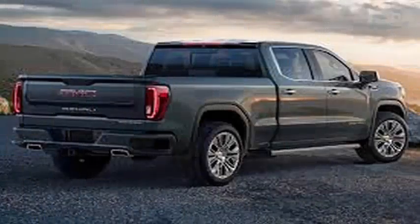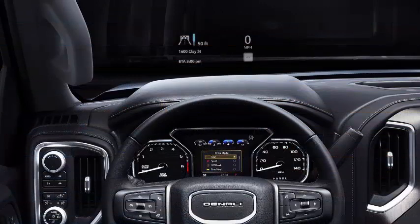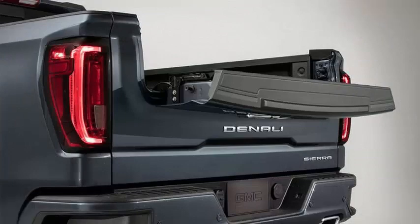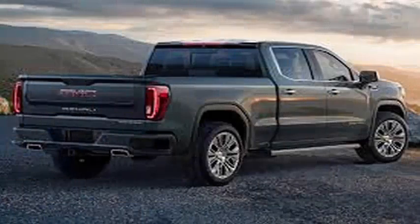GMC today unveiled the new Sierra 1500 2019 truck. The Sierra is analogous to the Chevrolet Silverado, which entered a new generation earlier this year in Detroit, so it was only logical to think that remaking the Sierra was not left behind. Like its brother, the Sierra includes some unique improvements you will not find in any other truck, and best of all, several of these new features are standard in both settings.